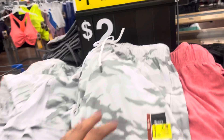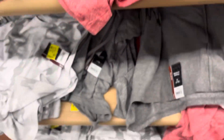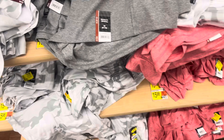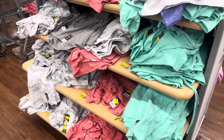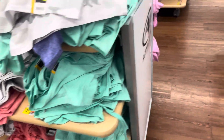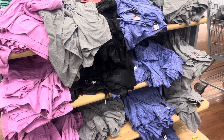This location marked down all of these shorts to only $2. So keep your eyes open for these because these are going on clearance. A lot of shorts are going on clearance simply because fall is almost here. Hopefully you guys can also find these for $2 — they have a bunch of them and they also have more colors over here. Not bad for $2.